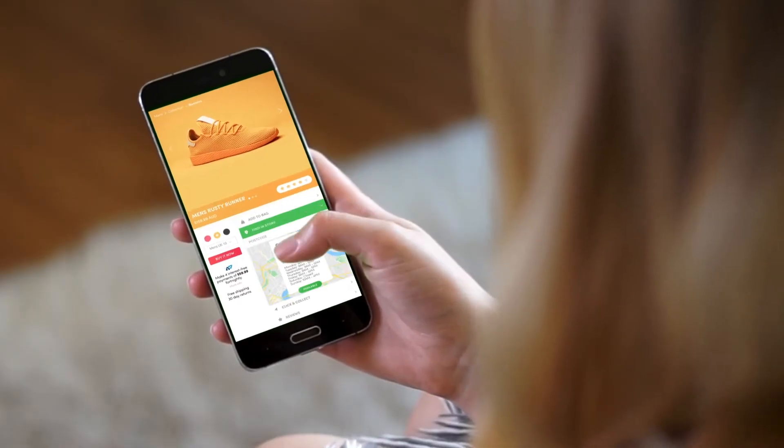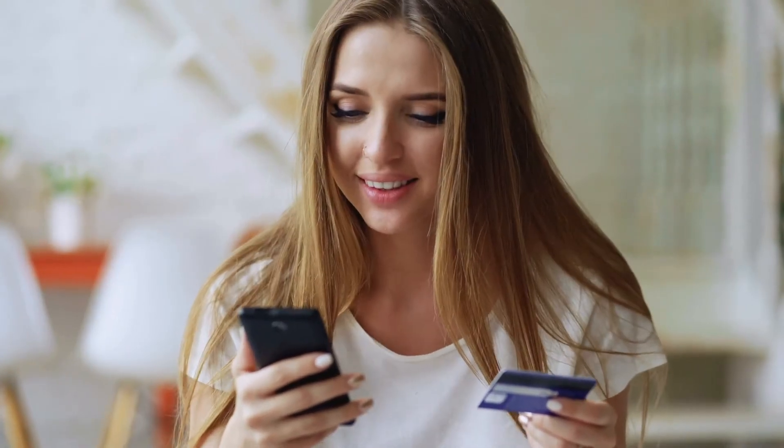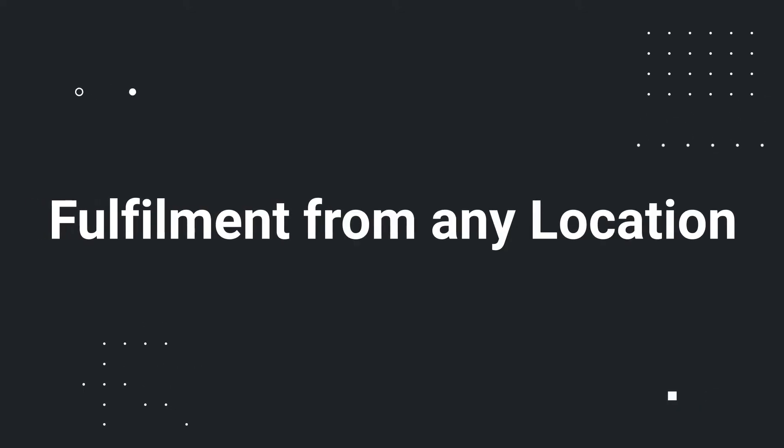Our integrated e-commerce solution means your bricks and clicks operations run in perfect unison — offer instant click and collect, live stock in store, buy now pay later, and fulfilment from any location.